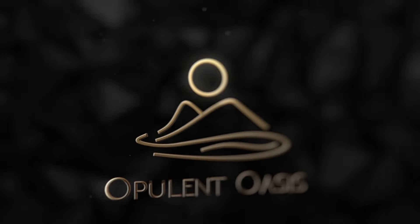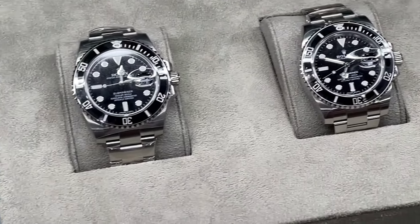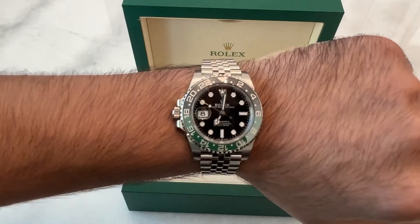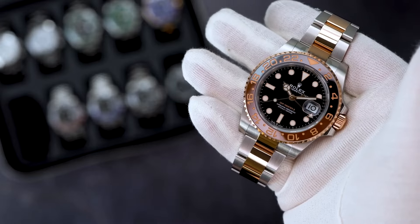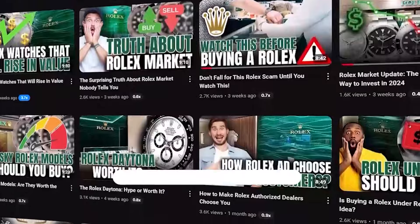Welcome to Opulent Oasis, where today we're diving deep into the quirky world of Rolex resale values. We're focusing on those models that have recently taken a nosedive in the market — perfect intel whether you're a diehard collector or just flirting with the idea of your first Rolex. Haven't hit subscribe yet? Now's the time to join us for all the insider scoop on luxury watches.